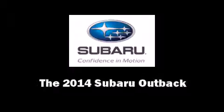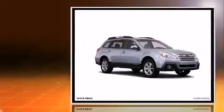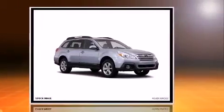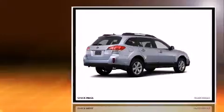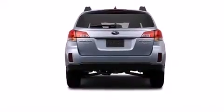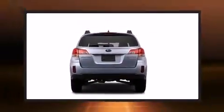Treat yourself to a test drive in the 2014 Subaru Outback. This four-door, five-passenger wagon provides a satisfying ride for all passengers. Smooth gear shifts are achieved thanks to the 2.5-liter four-cylinder engine, and for added security, dynamic stability control supplements the drivetrain. All-wheel drive keeps this model firmly attached to the road surface.